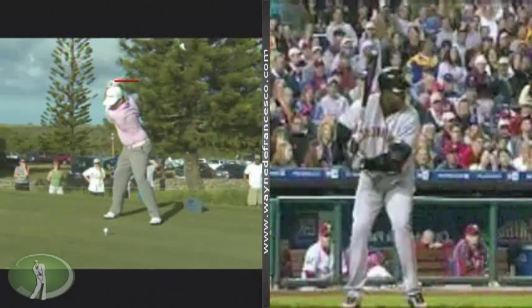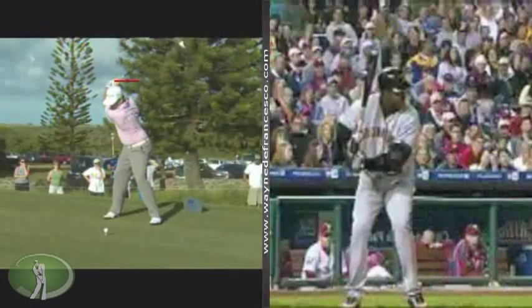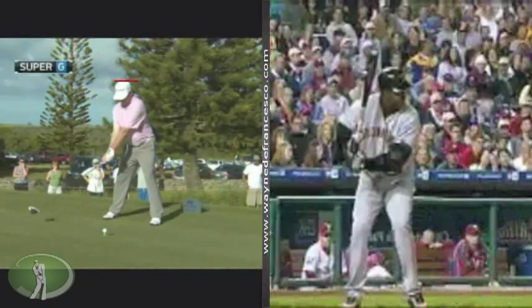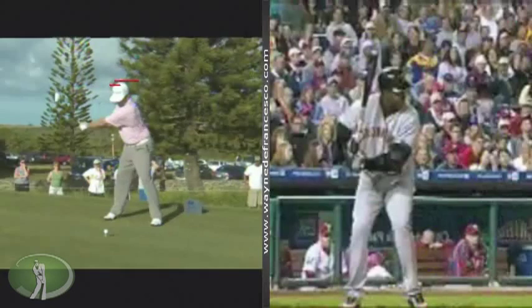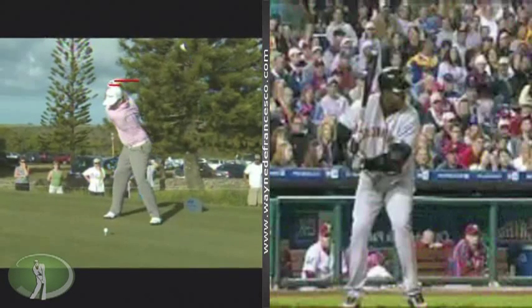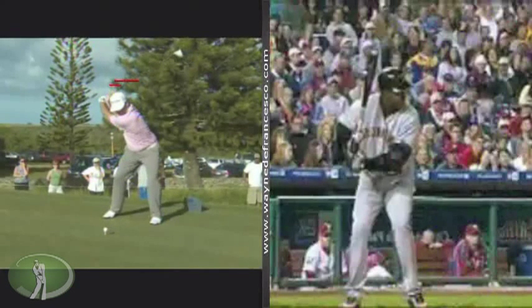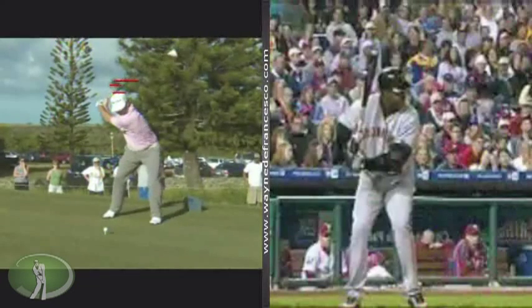A couple things are pretty evident here. One is that he's got a pretty conventional load into the right side, so he is definitely moving off the ball. The other thing we'll notice right away is the use of the ground and the compression into the ground — that's about three inches down as he gets into launch mode. Look at the big left lat muscle there — just massive. He's a big guy, and he is really using his body and the ground to full effect.